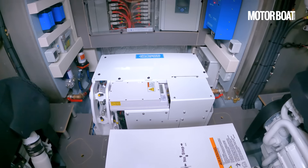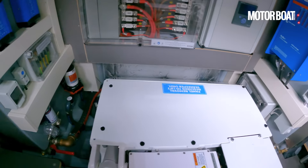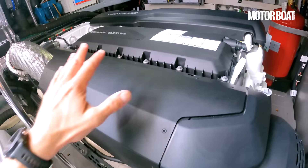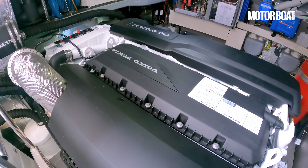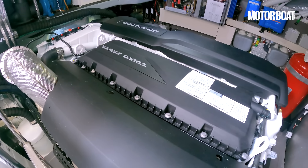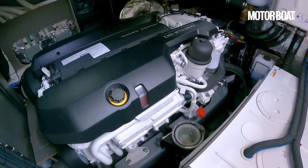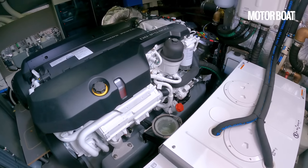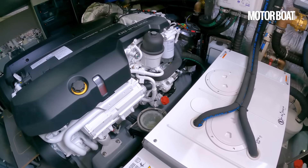Ahead of the generator box we've got another white box — that is your Seakeeper. The space in here is all pretty well used. Here are our engines: a pair of IPS 800s — that's Volvo Penta D8 600 horsepower, 7.7-litre block, inline six-cylinder. Not a huge amount of horsepower for a boat at this scale — 1,200 horsepower all in — but it does achieve 30 knots and drives very well indeed. Absolute's principle of providing no engine options at all seems to have worked for it.